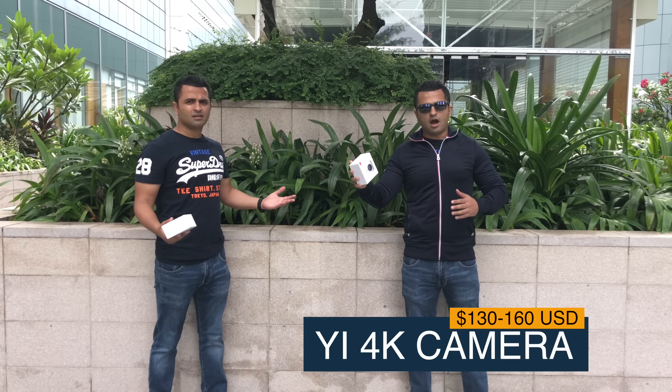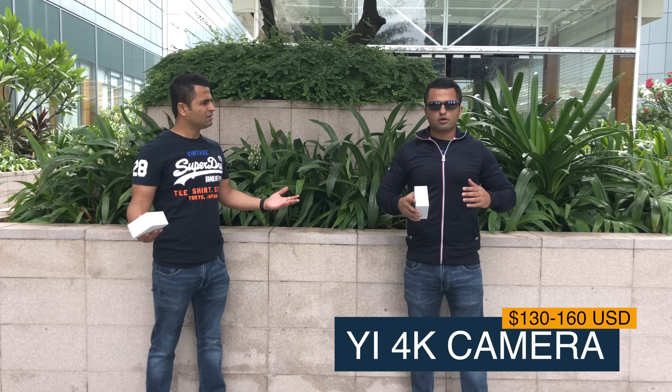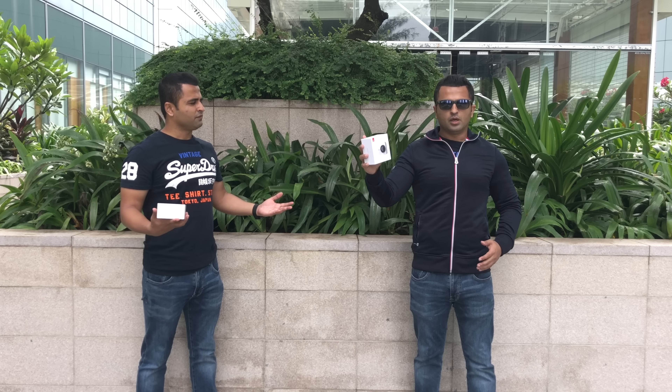Best budget action camera? I've got my hands on the Yi 4K action camera, retailing at under $160. It has got better specs than the Yi Light in almost all categories — this is the undisputed king when it comes to budget action cameras.